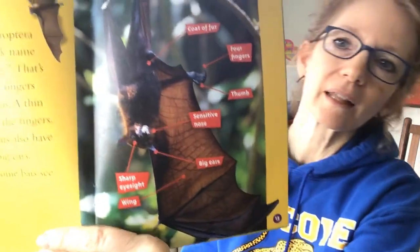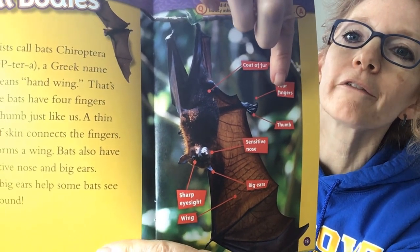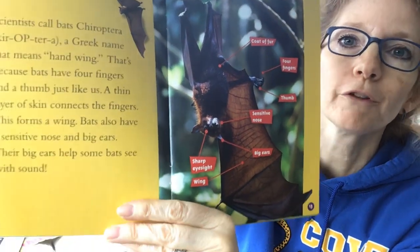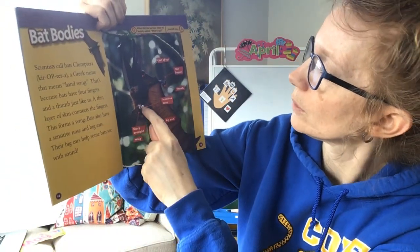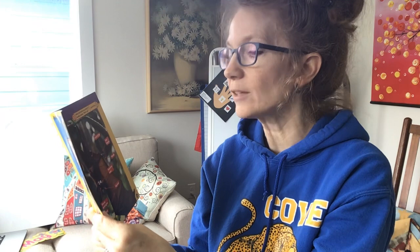Bat bodies. I'm going to zoom in and look at that — they labeled all the different parts of the bat there for us. It looks like they have a coat of fur and four fingers. You better remember that when we draw it. And it has a thumb — four fingers and a thumb, that's like us. It has a sensitive nose, sharp eyesight, a wing, and big ears. I bet there's a reason why it has big ears — I bet we're going to find out. Scientists call bats chiroptra, a Greek name that means hand wing, because bats have four fingers and a thumb just like us. A thin layer of skin connects the fingers — this forms a wing. Their big ears help some bats see with sound.